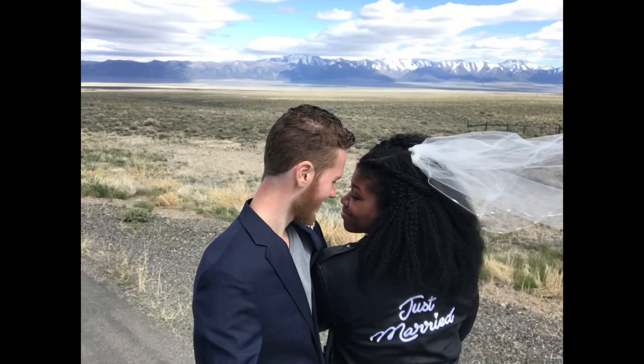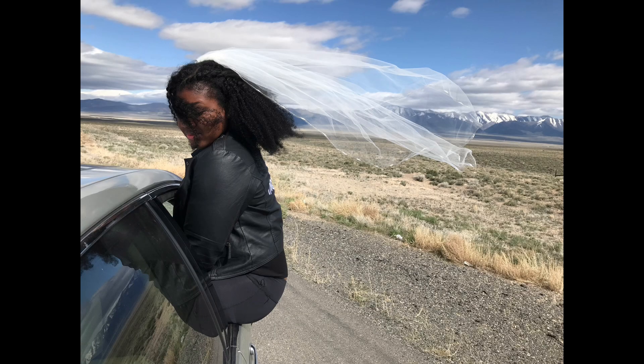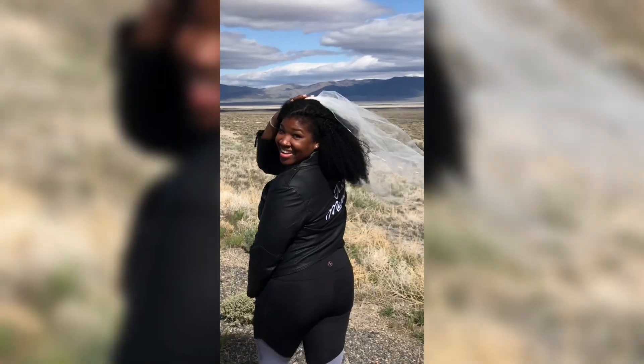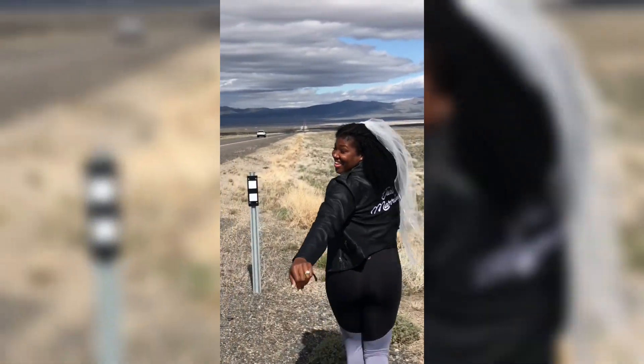We had a whole photo shoot in Nevada after getting married — she had a 'Just Married' jacket from David Spriter that she knew she had to have when she first saw it. She loves that jacket so much she wants to wear it every day and is bringing it to the honeymoon to wear in the airport.